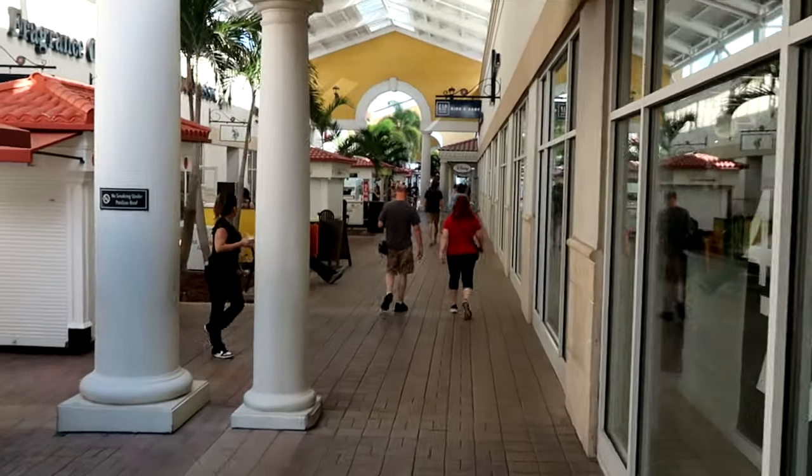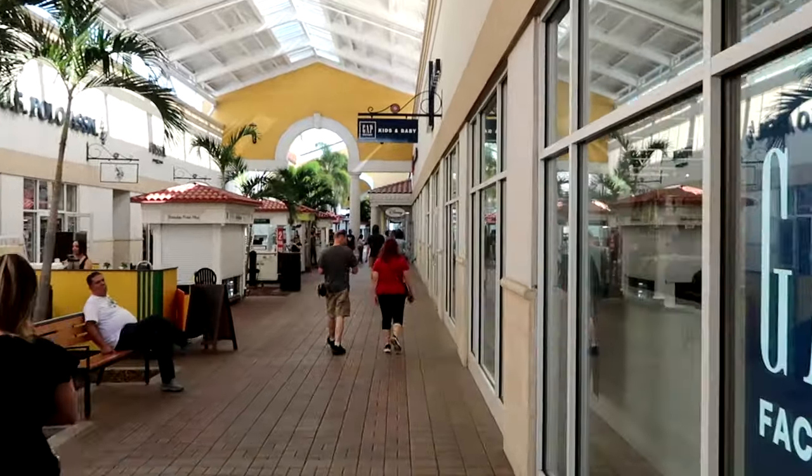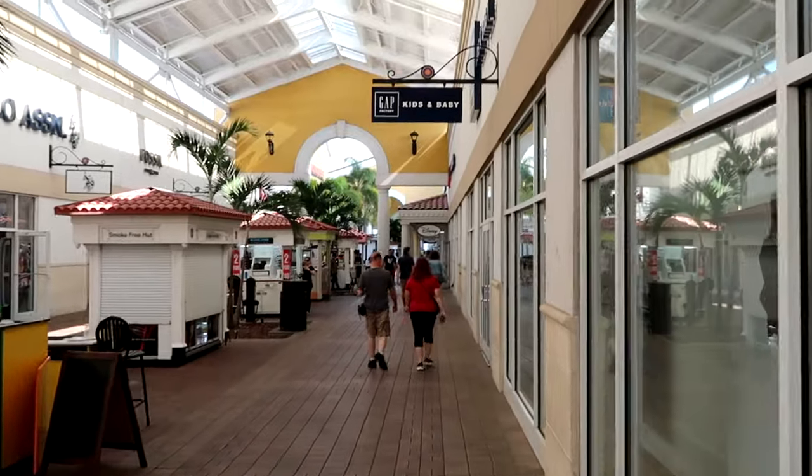I'm just making my way to the Disney Character Warehouse. True to form, there's never a line to get into the outlet here on International Drive. Let's head inside and check out all of the newest merchandise.